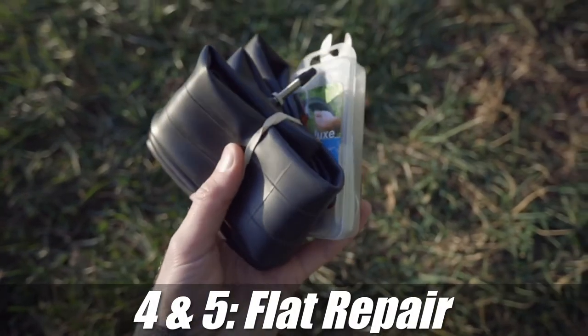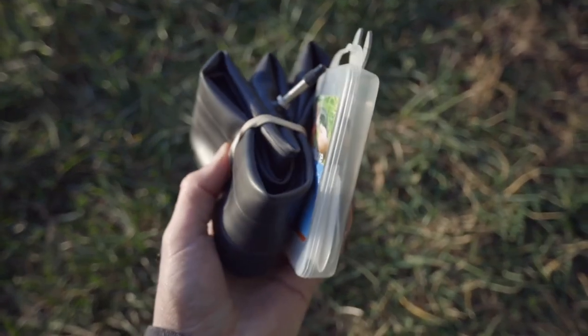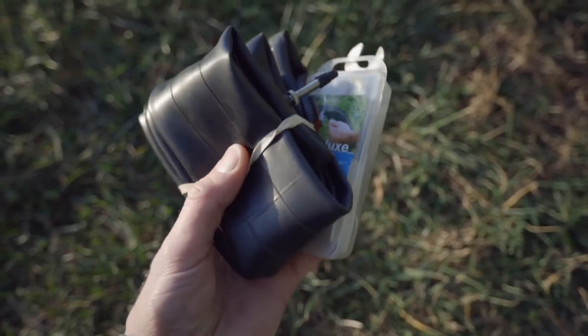Another thing is to grab a patch kit and a spare tube. Having either of these will save your day of riding if you get a flat.